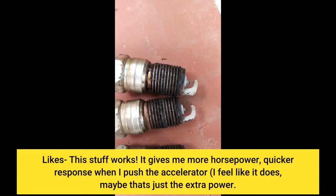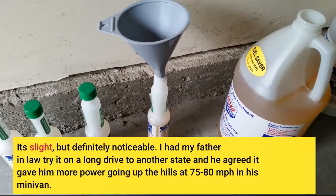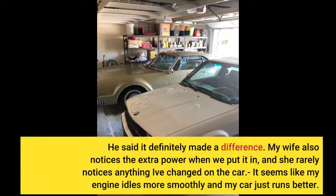This stuff works. It gives me more horsepower, quicker response when I push the accelerator — I feel like it does, maybe that's just the extra power. It's slight, but definitely noticeable. I had my father-in-law try it on a long drive to another state, and he agreed it gave him more power going up the hills at 75 to 80 miles per hour in his minivan.